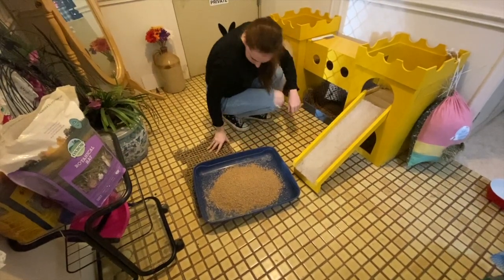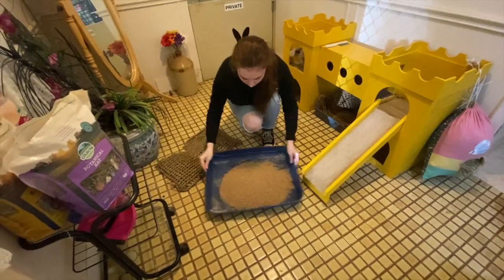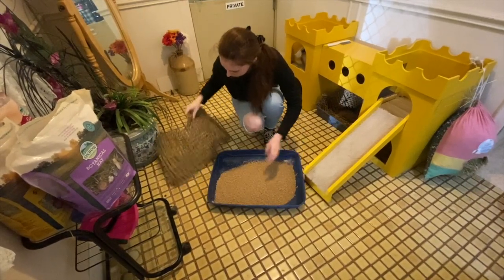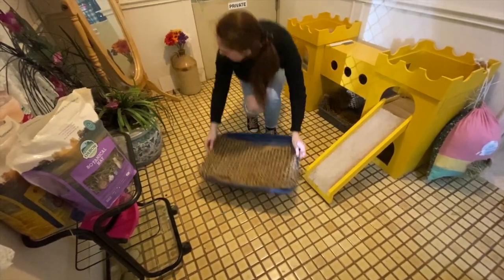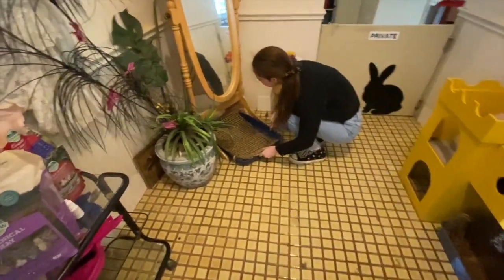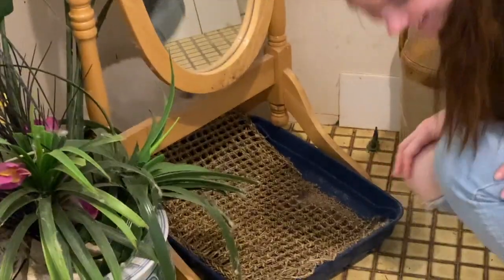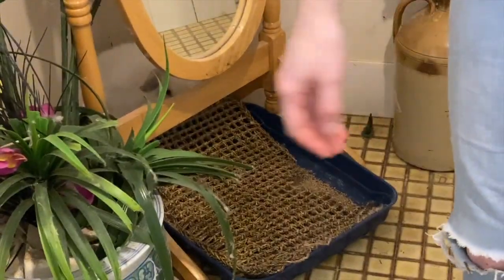We use the seagrass mats for Angoras so that they don't track the litter on their feet, because they have furry feet. Petal's right in the way again — there she is, she likes to use the toilet again. There she is at the back of the toilet.